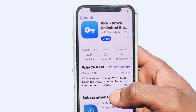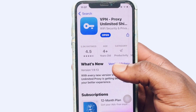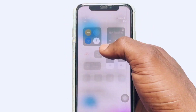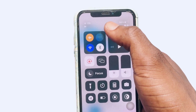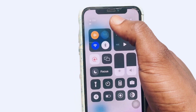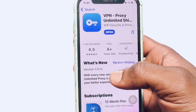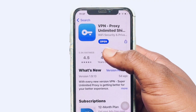Moving on to the second spot, we have VPN Proxy Unlimited. This is one of the best, if not the best, free VPN you can find on your iPhone. Note that the Green Speed VPN connection is currently still turned on even though we've moved away from that app — you have to personally go ahead and turn it off.